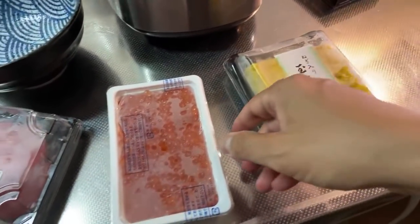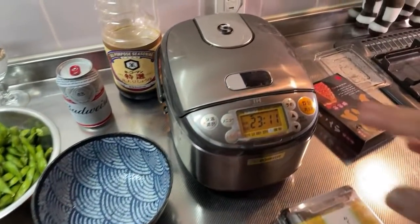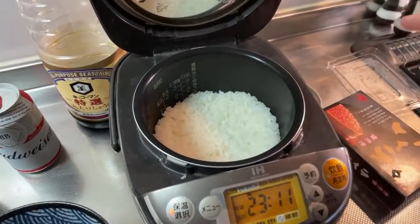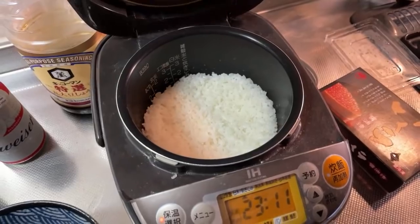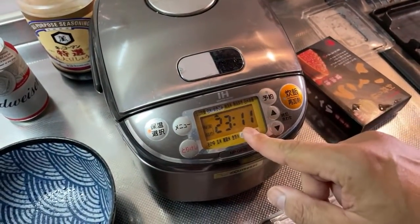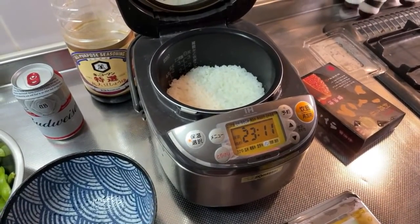Well, here it all is! How you doing everybody? This is making a kaisendon at home. Look at that steaming rice — this is going to be the base of our kaisendon. It's about half past 11 p.m. at night. I'm in my kitchen and we are about to completely destroy it, so my wife gets angry at me in the morning. Today we are going to make a kaisendon.